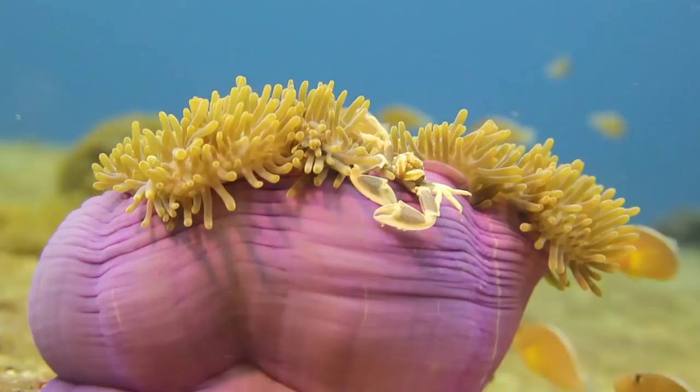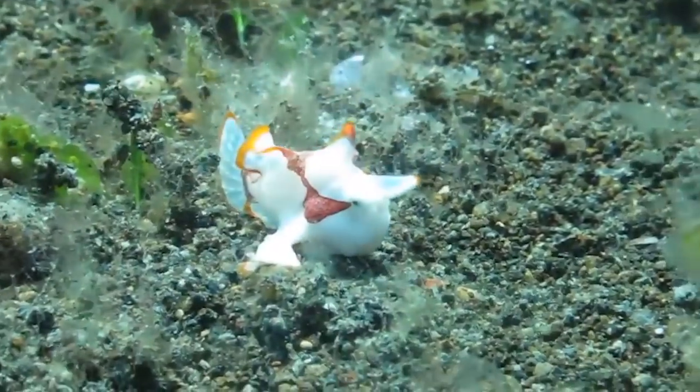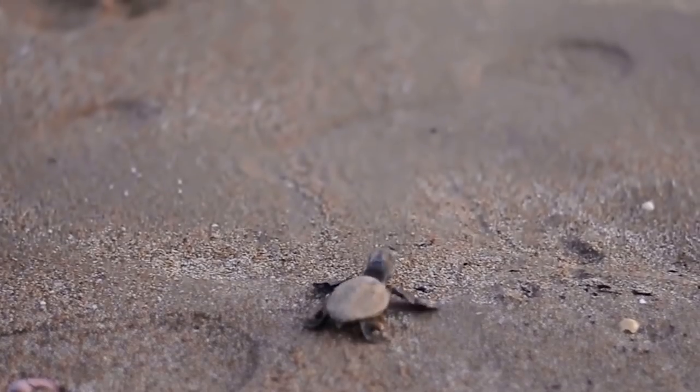From squishy little octopuses to real-life Pokemon, here are 10 surprisingly cute and tiny sea creatures!